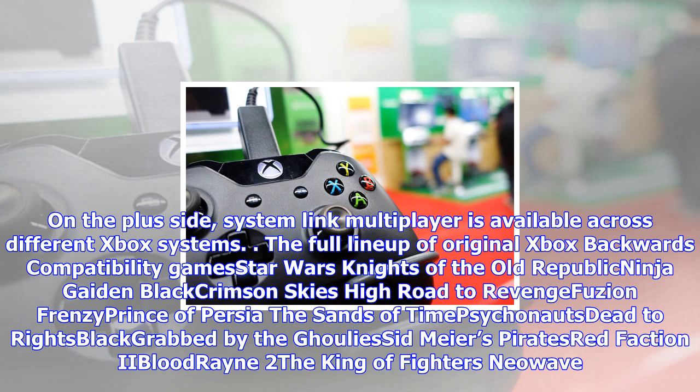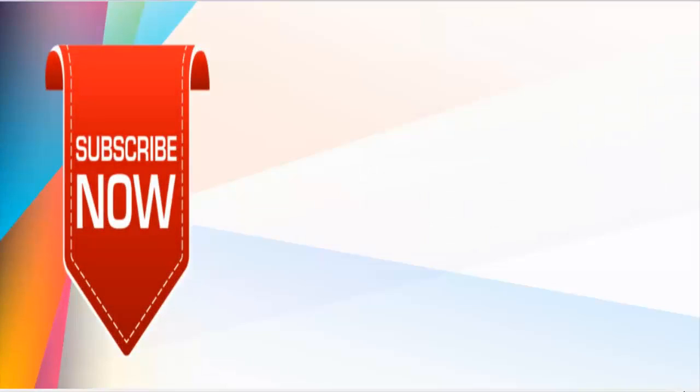The full lineup of original Xbox backwards compatibility games includes: Star Wars Knights of the Old Republic, Ninja Gaiden Black, Crimson Skies: High Road to Revenge, Fusion Frenzy, Prince of Persia: The Sands of Time, Psychonauts, Dead to Rights, Black, Grabbed by the Ghoulies, Sid Meier's Pirates, Full Spectrum Warrior, Bloodrayne 2, and The King of Fighters: Neowave.